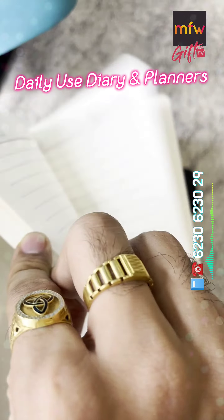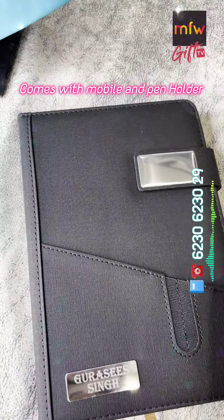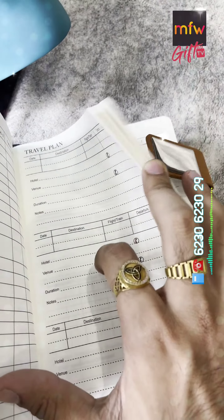Heavy Duty Notebook. Comes with card slots and hand holder.